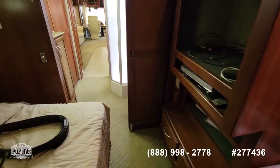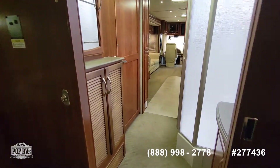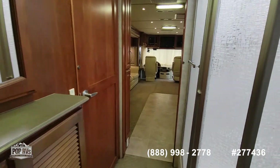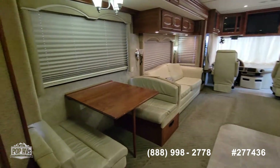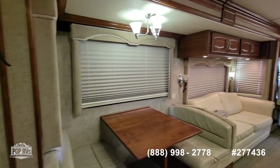This is the 2006 Providence by Fleetwood. Fleetwood, as you know, is a very high quality manufacturer.